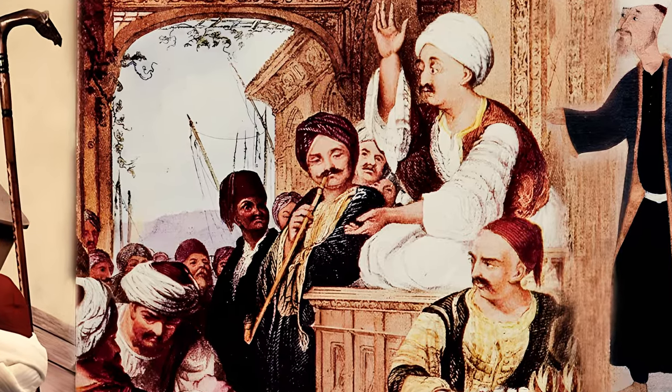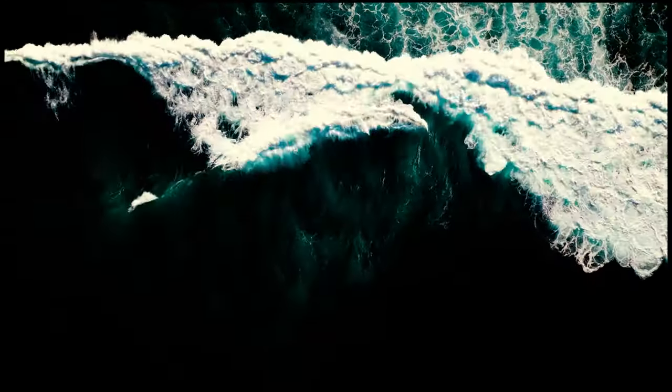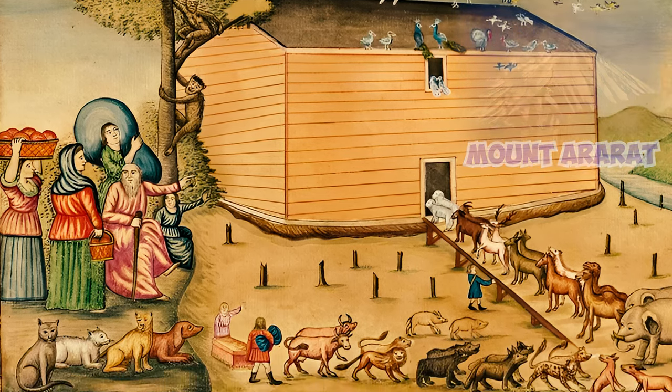According to Turkish folklore, Turkish Van Cats were said to have been on Noah's Ark during the biblical flood. The tale goes that when the Ark came to rest on Mount Ararat, God blessed the cats by touching their heads, leaving them with a unique and distinctive color pattern.